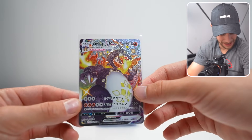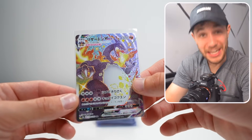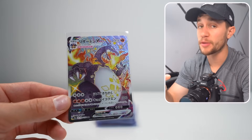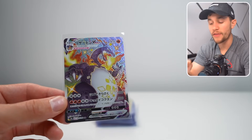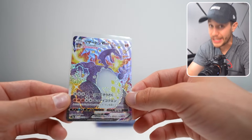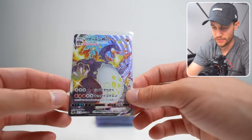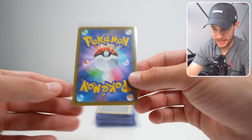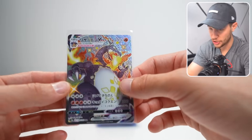Speaking of Japanese — Shiny Charizard VMAX. Now this is not the Shiny Charizard VMAX from Shining Fates — that one's valuable and we have some of those today. This is the one from Shiny Star V, the Japanese set, which is really really expensive, way more expensive than the English one. And again, this is packed fresh, it's Japanese — I pulled this in a YouTube video, this thing should grade well.